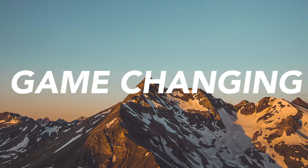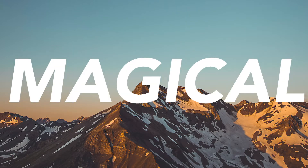In one word, how would you describe Scratchpad? Game-changing. Magical. Efficiency.